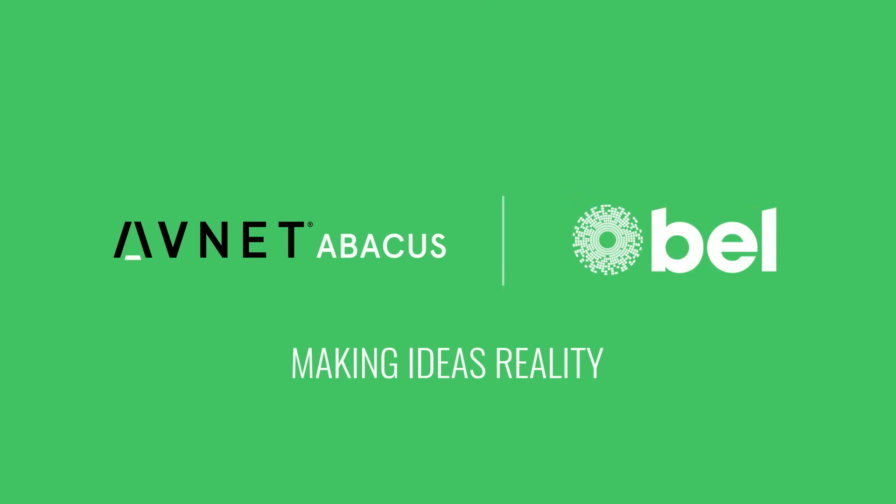Making ideas reality. Avnet Abacus. Bell. Discover now.